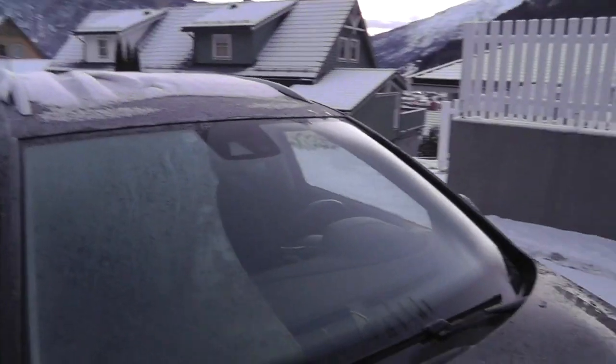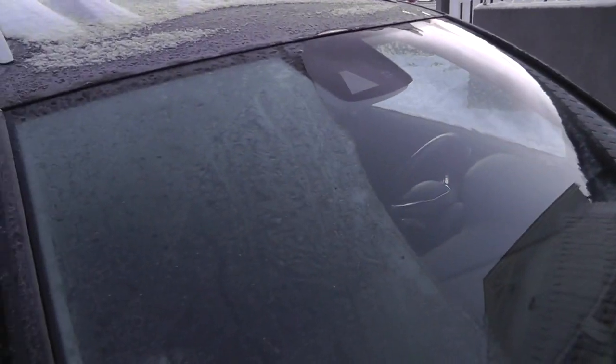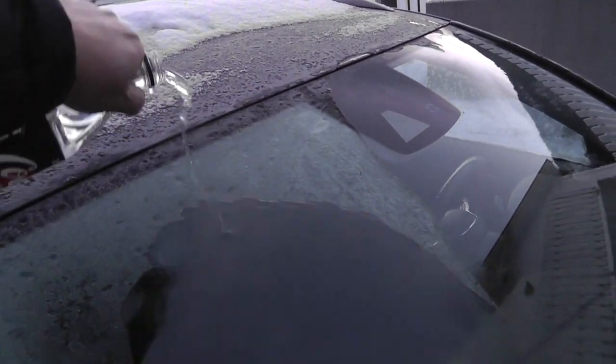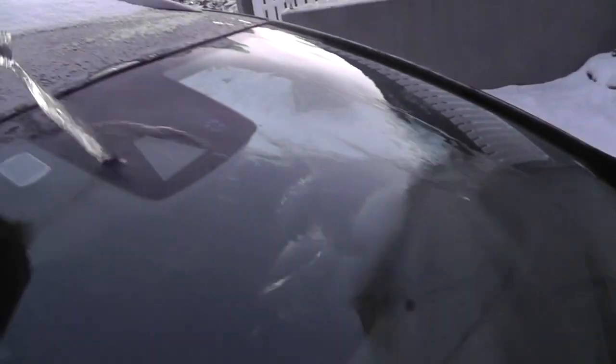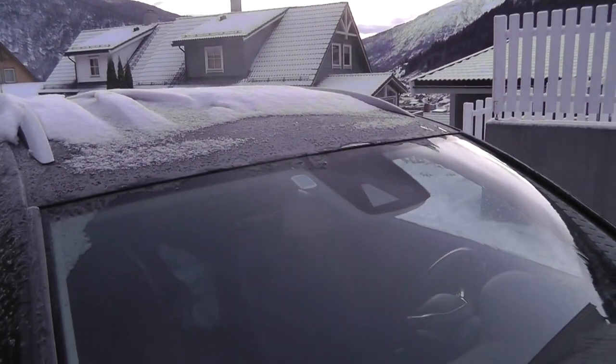The ice is away in a flash and there is no problem. I can just go into the car. Please share if you like!